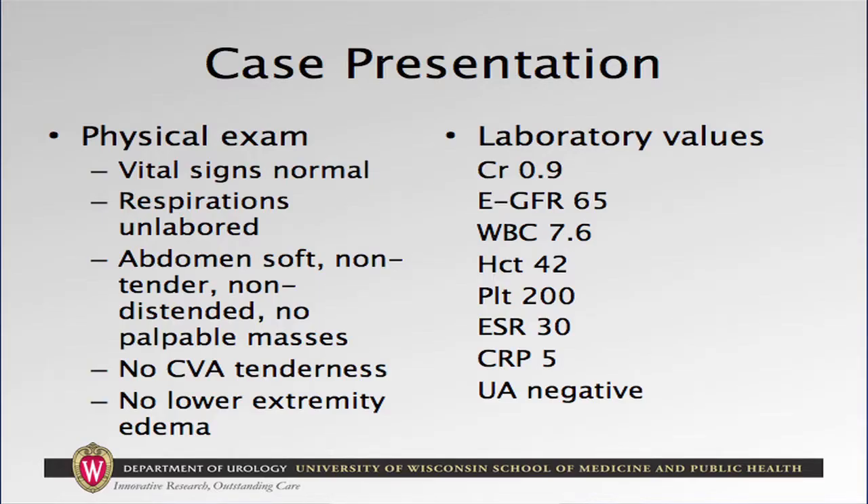Her physical exam is unremarkable; specifically on abdominal exam, it's non-tender, she has no palpable masses, and she has no costovertebral angle tenderness. Lab values similarly are unremarkable. Her creatinine is within normal limits, urinalysis is negative, including no hematuria.